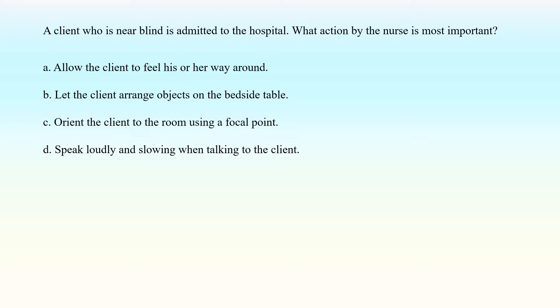A client who is near blind is admitted to the hospital. What action by the nurse is most important? A. Allow the client to feel his or her way around. B. Let the client arrange objects on the bedside table. C. Orient the client to the room using a focal point. D. Speak loudly and slowly when talking to the client.